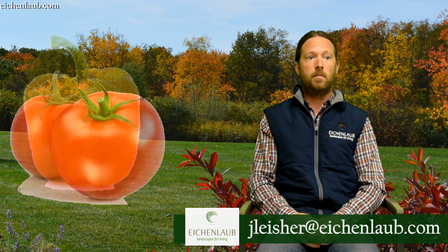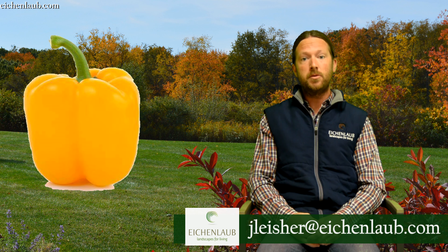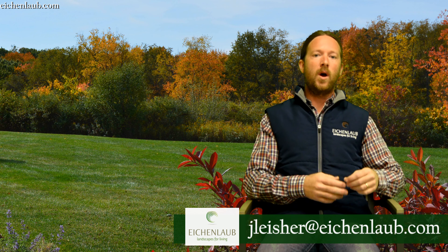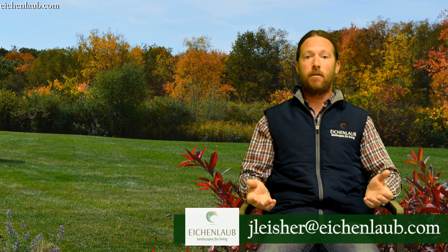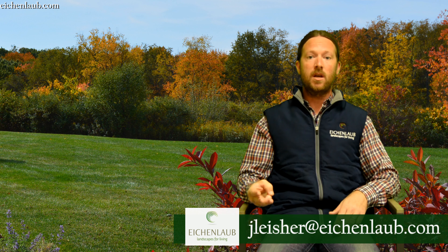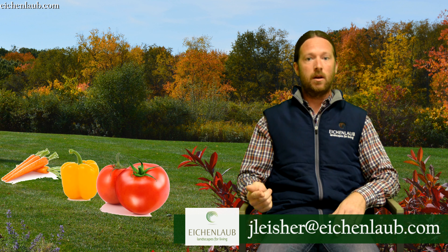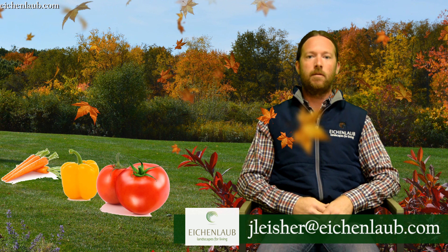The last one is lutein, which would be in something like a yellow pepper. So once the chlorophyll goes away, what you see in fall color is those three chemicals: carotene is orange, lutein is yellow, and lycopene is red. That's what you're seeing in your fall color.